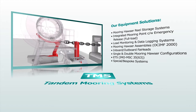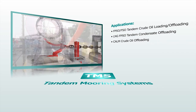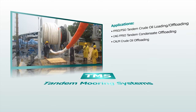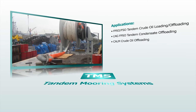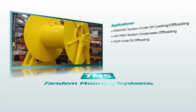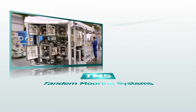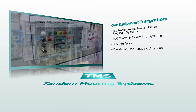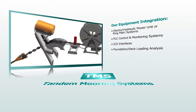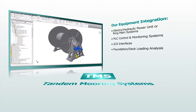In addition, hydraulic power and control, load monitoring and data logging equipment can be incorporated. Various systems are available, specifically designed and engineered to suit individual applications and installations globally. Our tandem mooring systems can complement our range of fluid transfer systems, utilizing common power and control arrangements. Our fully integrated systems are engineered for reliability and safe, simple operation. Bespoke systems are available for clients with specific requirements.